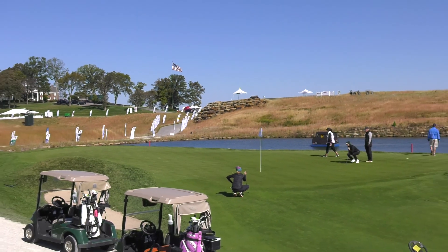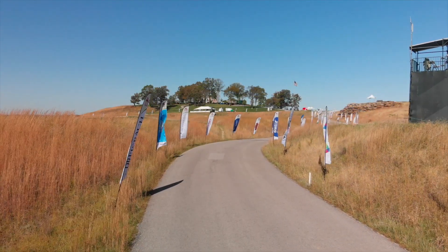We've had about 10 championship events here since we opened in 2009. So we learn a lot. Every time we do one of these, we learn something about how we make it better.